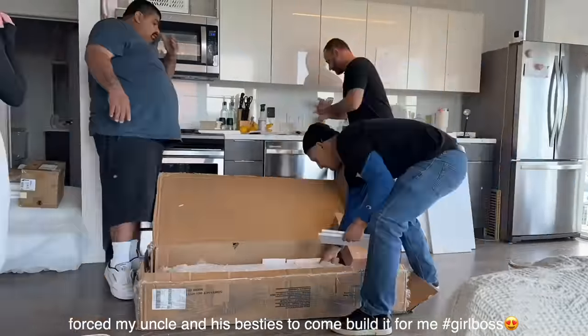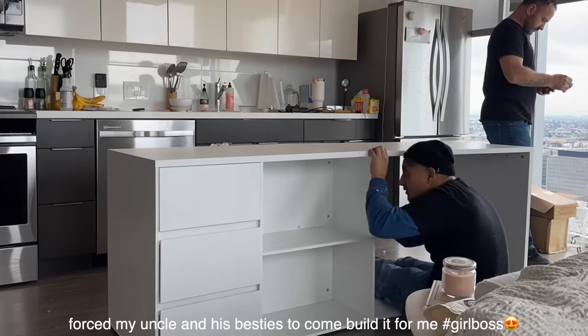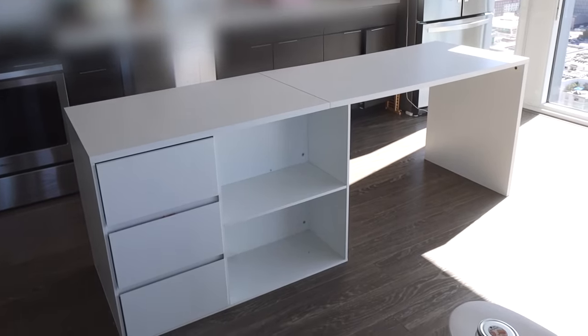Today I'm going to be seeing who wants to come over and build it for me because my Bob the Builder days are over. I feel like every time I attempted to build something on my own in my last apartment, it was a fail — something would just go wrong. So the kitchen island is now built. I feel like it's the perfect size for me.